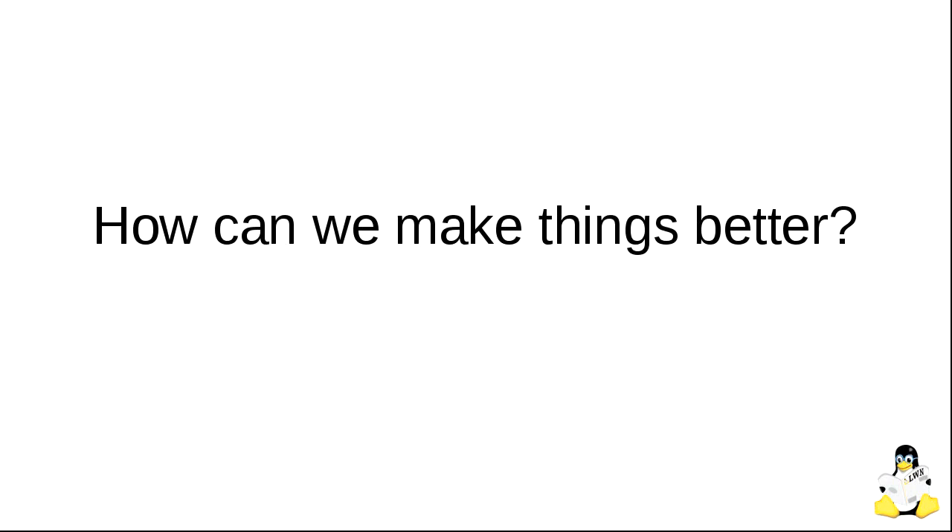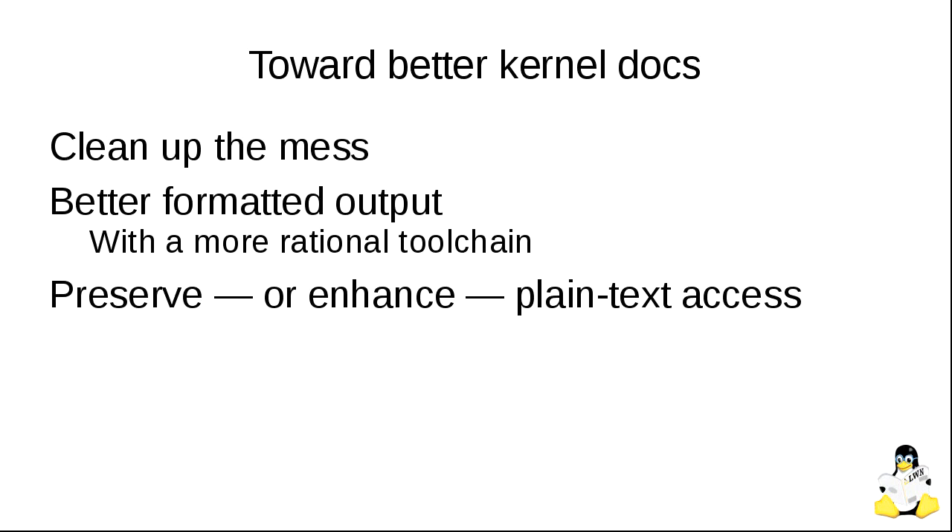So how can we make things better? There are a few basic requirements: clean up the mess so you can actually find the document you want and create some organization. We want better formatted output with a more rational tool chain — preferably one we didn't build and have to maintain ourselves. And crucially for the kernel world, the plain text nature of the documentation must stay that way. If we said we're going to turn everything to DocBook or LibreOffice, we'd have a new documentation maintainer very quickly — or no documentation maintainer at all.